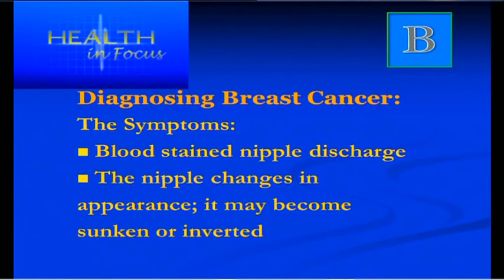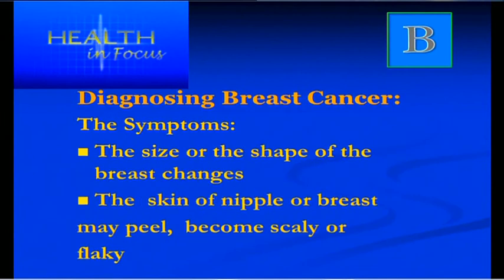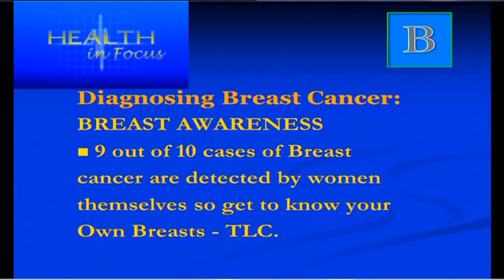Women, you know your breasts — you should be the one who notices any change. Whatever change you notice, do not hesitate to see your GP. A change in size, especially a unilateral change where one breast seems larger, smaller or shrunken, should be checked. Changes in the skin and nipple such as flaking and scaling — some may mistake it for eczema — but if you're concerned, always get a second opinion from your GP.